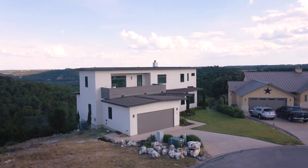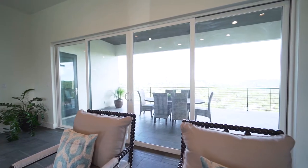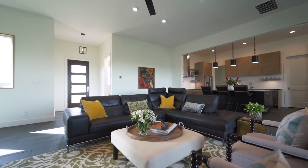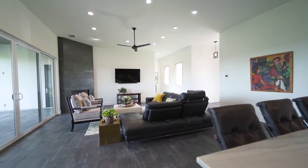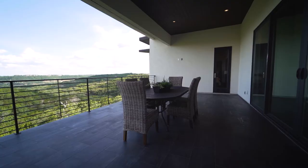Upon entering the home you're immediately captivated by the beautiful view. Textured slate-like tile covers the downstairs and complements the dramatic floor-to-ceiling tiled fireplace. The large sliding glass doors lead to the downstairs patio.